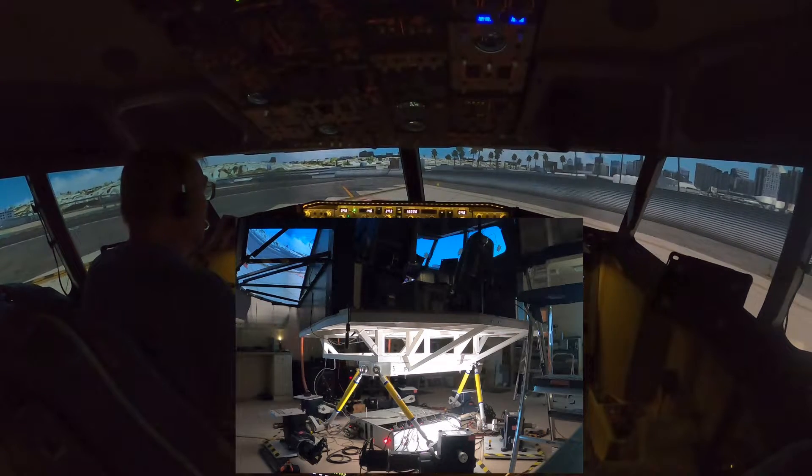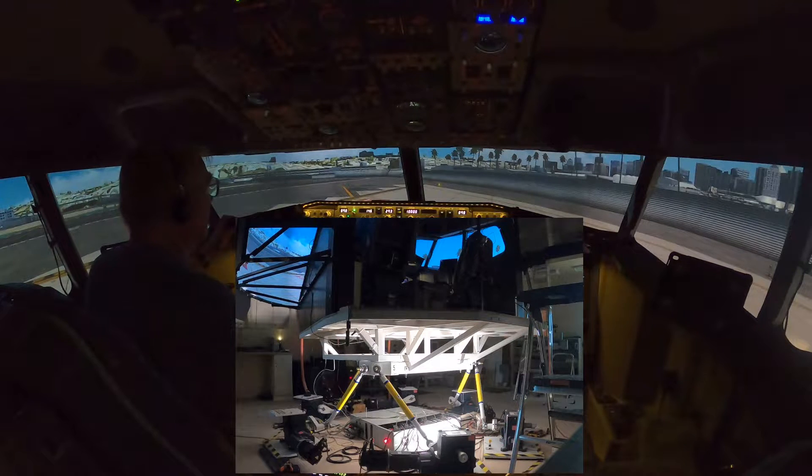Lindbergh Tower, United 722, holding short runway 27, ready for departure. United 722, Lindbergh Tower, runway 27, cleared for takeoff. Runway 27, cleared for takeoff, United 722.